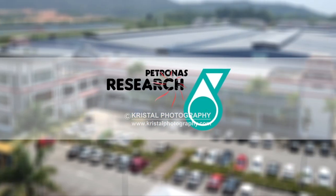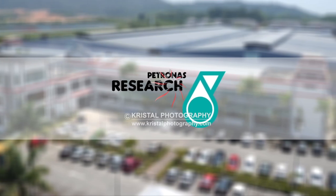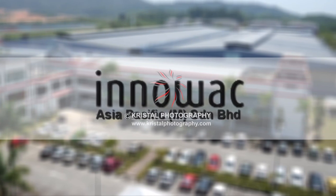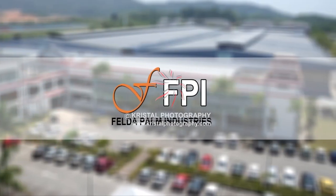Among the established clients that we are servicing are Ahmad Zaki Resources Berhad (AZRB), Petronas Research Sdn Bhd (PRSP), UDPS, Inuak Asia-Pacific Malaysia Sdn Bhd, and Felda Palm Industries.